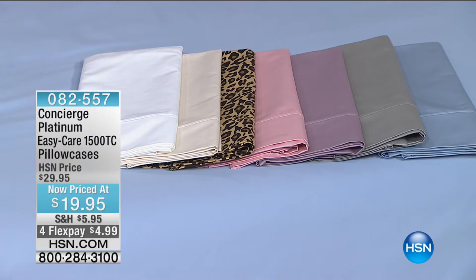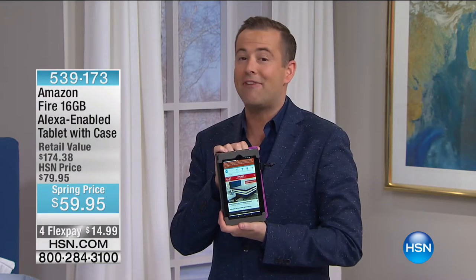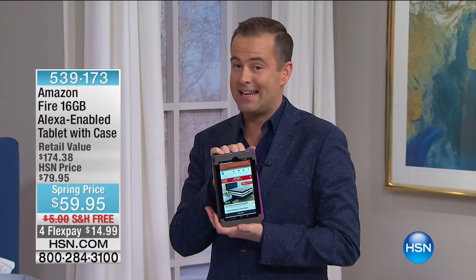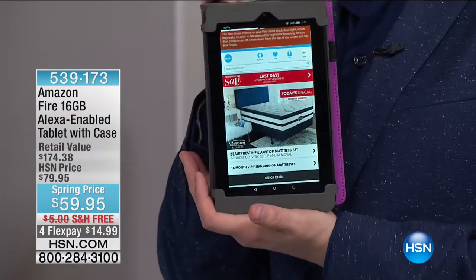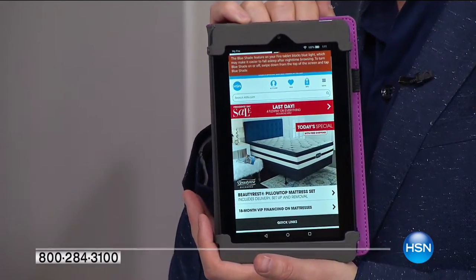The pillowcases are on FlexPay as well. This is a hot item, but we also have other hot items. How about a Fire tablet? This is an Amazon Fire tablet at $59.95.